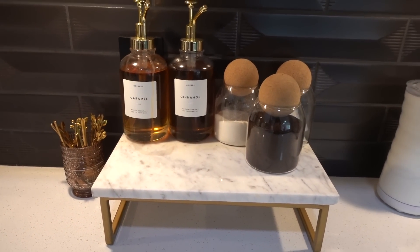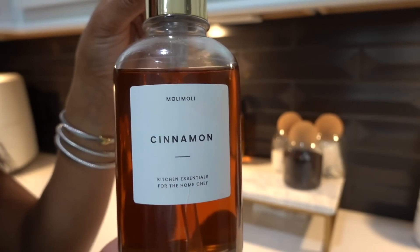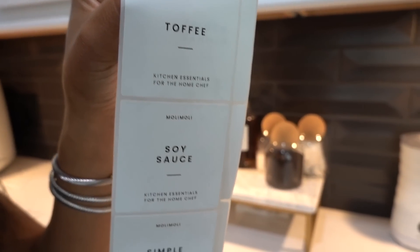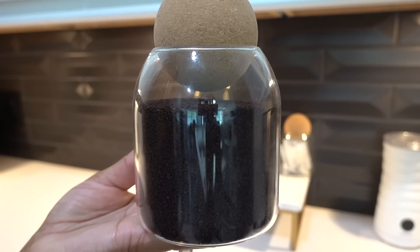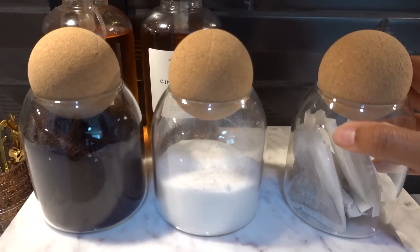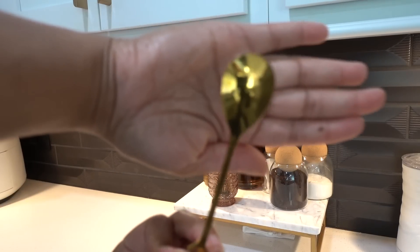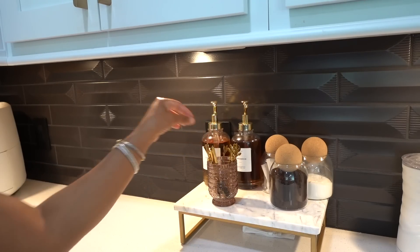Moving on over to my coffee bar — the majority of this is from Amazon. I don't have a huge extravagant coffee bar because I don't like a lot of stuff in my coffee, but I love these syrup dispensers. They're from the same company as the oil dispensers but with a slightly different top and they still come with labels and a funnel. I also found these glass and cork containers to hold my loose coffee, sugar, and tea for easier access — and they look really pretty. And I love these gold stirrers for coffee and tea on the countertop.